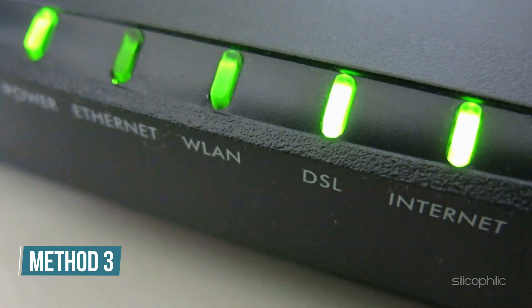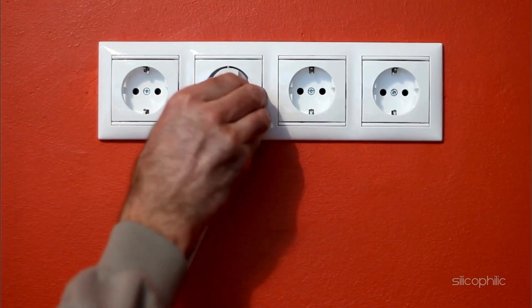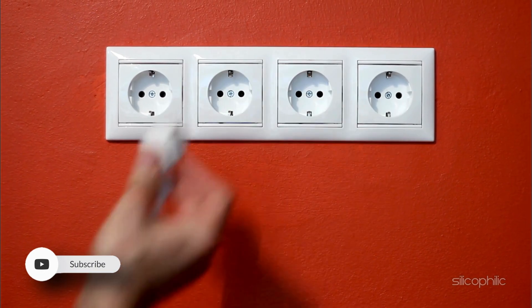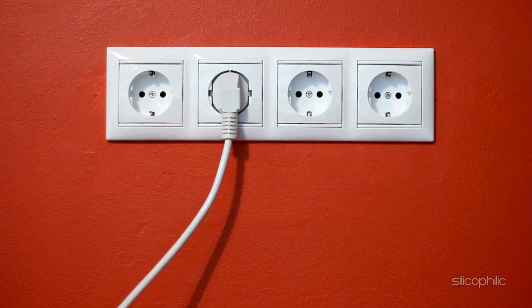Method 3: Restart your modem and router. Unplug both your modem and router from power. Wait for about 10 seconds, then plug them back in. Allow your modem and router to fully restart.